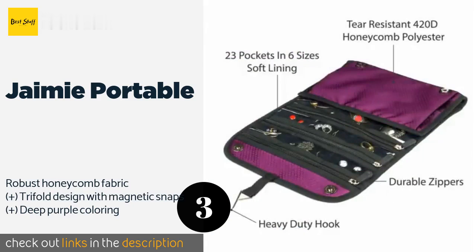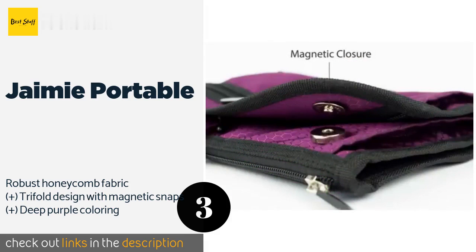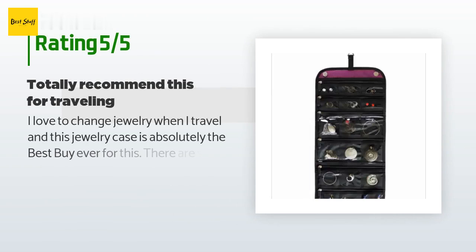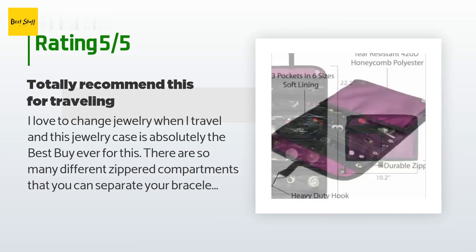The Jamie Portable is equipped with a convenient hanging hook, letting you display your jewelry in your hotel room and quickly select the items you'd like to wear. It folds up flat for storage. This product is available on Amazon for 22 dollars and is rated 4.8 stars from 242 customer reviews.